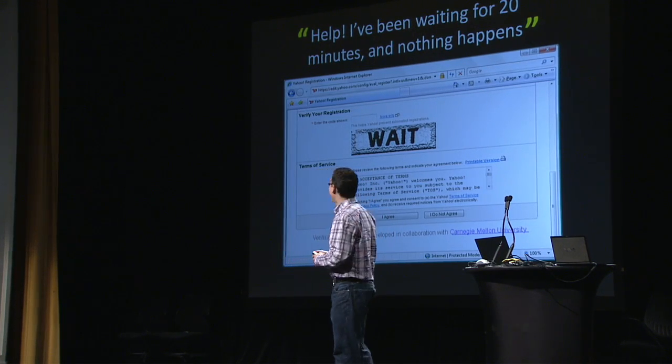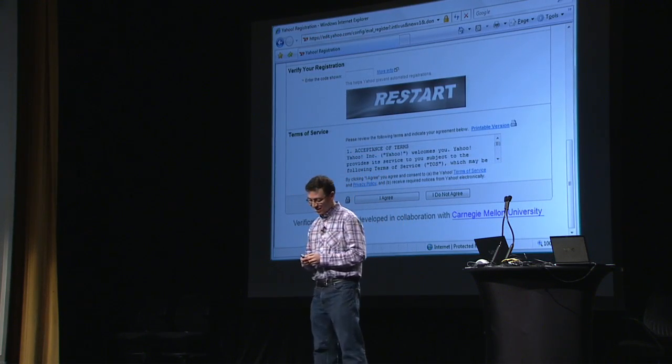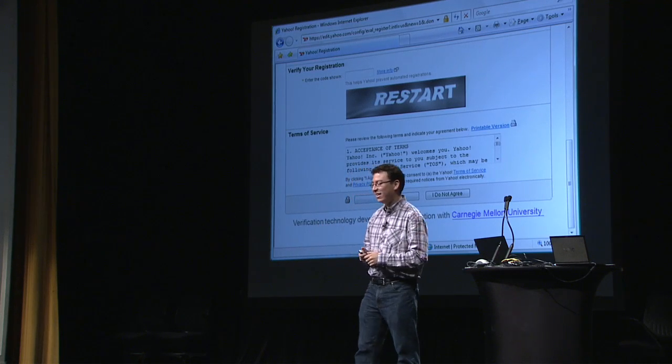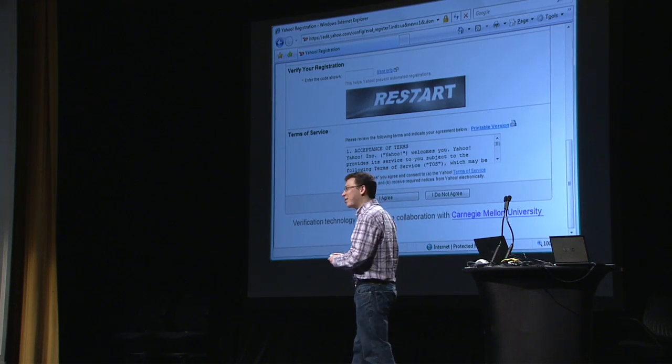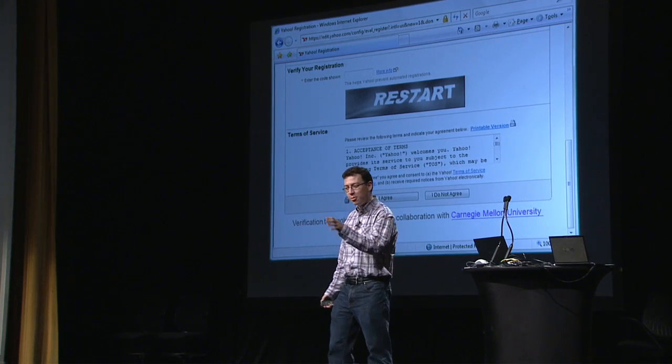The guy thought he had to wait. This is, of course, not as bad as this poor person who restarted their computer. CAPTCHAs are usable on the internet and have all kinds of applications. I could spend the next hour talking about all the different applications, but let me illustrate one through a little story.